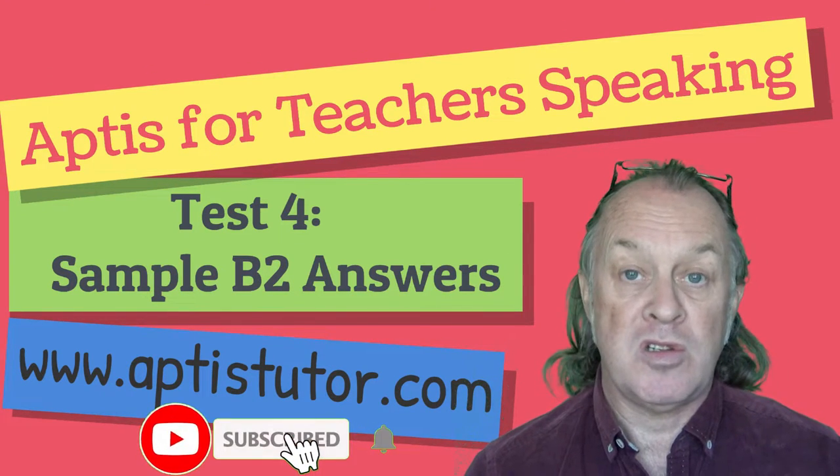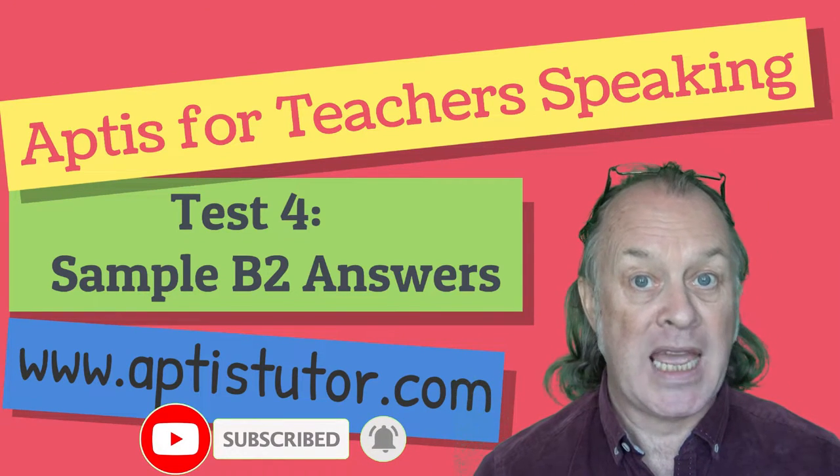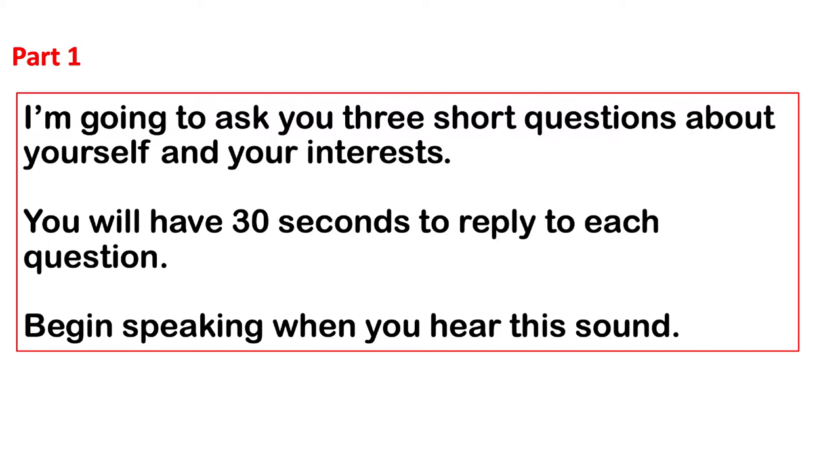Remember to subscribe so you don't miss any updates. We hope you find the video useful. I'm going to ask you three short questions about yourself and your interests. You will have 30 seconds to reply to each question. Begin speaking when you hear this sound.